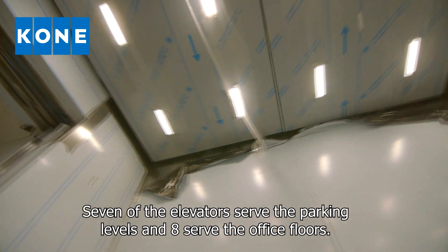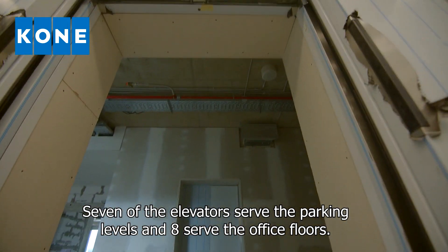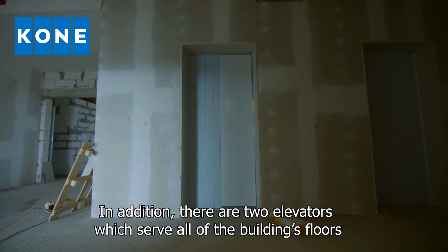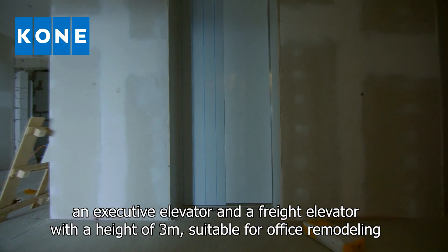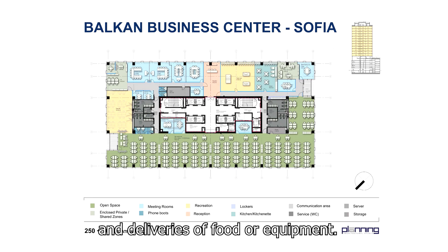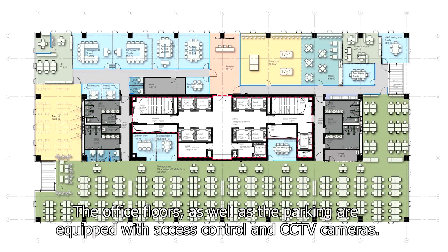Seven of the elevators serve the parking levels and eight serve the office floors. In addition, there are two elevators which serve all the building's floors: an executive elevator and a freight elevator with a height of three metres, suitable for office remodelling and deliveries of food or equipment. The office floors, as well as the parking, are equipped with access control and CCTV cameras.